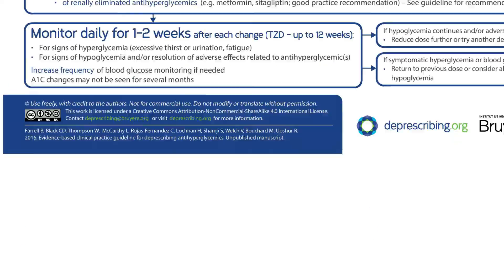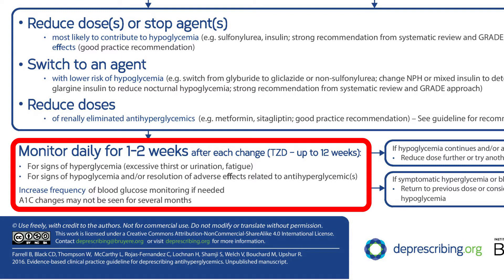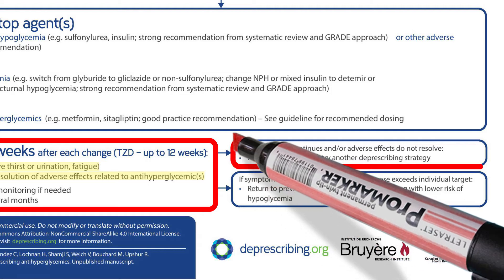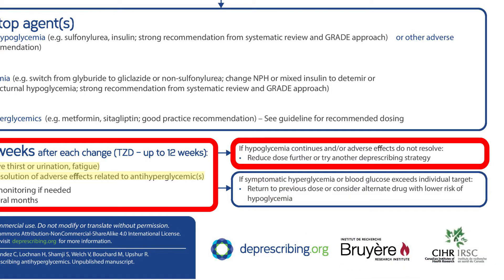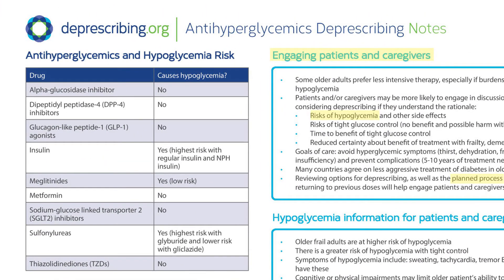We'll ask Dorothy to monitor blood sugar daily, checking some pre-meal and post-meal sugars for one to two weeks to ensure the dose is correct. We can also ask her to report any signs of hyperglycemia, such as excessive thirst, urination, or fatigue, as well as signs of hypoglycemia. If hypoglycemia continues, options include lowering the dose or switching to an agent that doesn't cause hypoglycemia. On the backside of the algorithm, we've listed agents associated with higher risk of hypoglycemia.